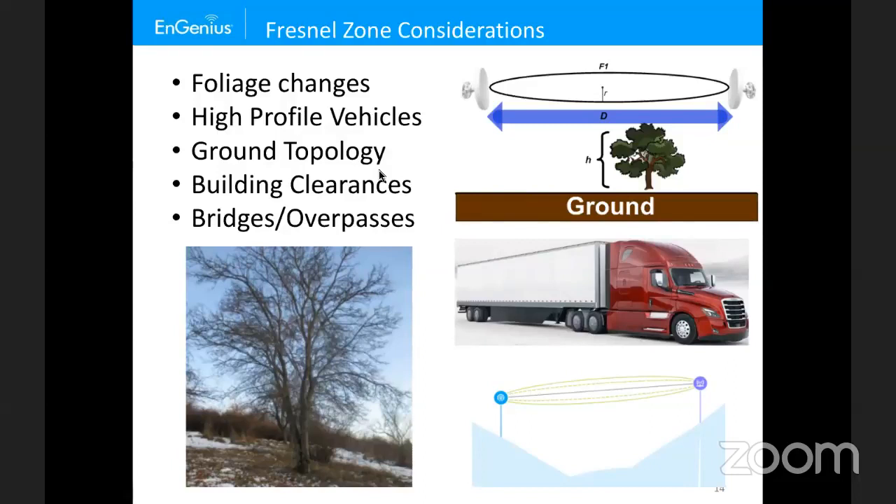High-profile vehicles also impact your RF signal. I had a customer with gas pumps serving semi-trucks with antennas mounted about six feet above the ground — fine for cars and SUVs, but semi-trucks can be up to 14 feet high. Metal or insulated trailers attenuate the signal, causing the pump to stop operating when a truck pulled in. The fix was to move the non-root antennas up to the roofline, about 20 to 70 feet high, above those high-profile vehicles.